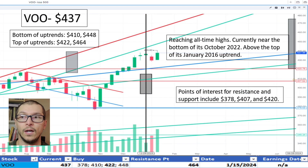Lastly, VOO, $437. It's reaching new all-time highs. It's also near the bottom of the October 2022 uptrend, which is $448, and is back closer to its January 2016 uptrend, the top of that range being $422. The price is okay.